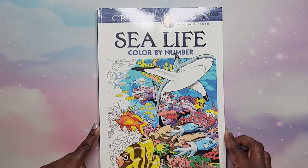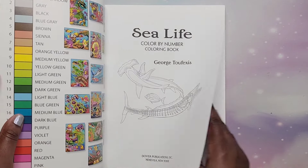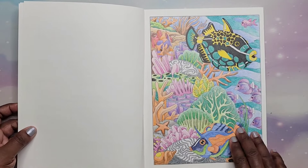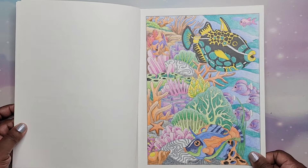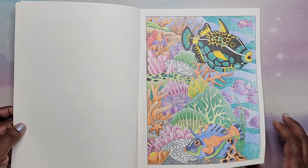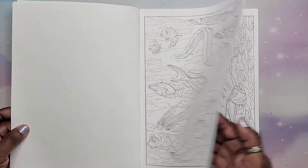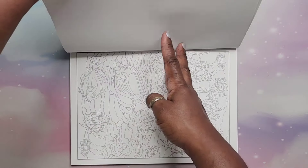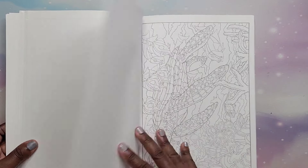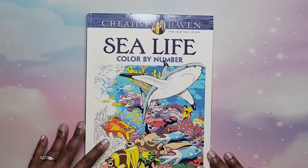Then I have Sea Life Color by Number by George Tufexis — this one's from 2015, so it's an older book. I did one with colored pencils — Crayola — as opposed to the markers I've shown in others. Pencils take a little longer in my opinion, but all of these are sea life images. Sea turtle, pretty cool. That is Sea Life Color by Number by George Tufexis.